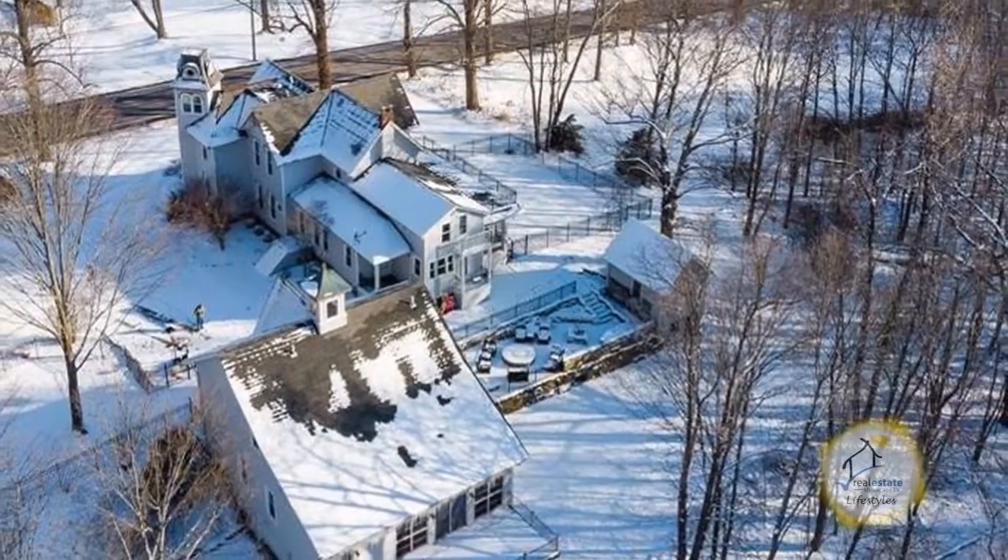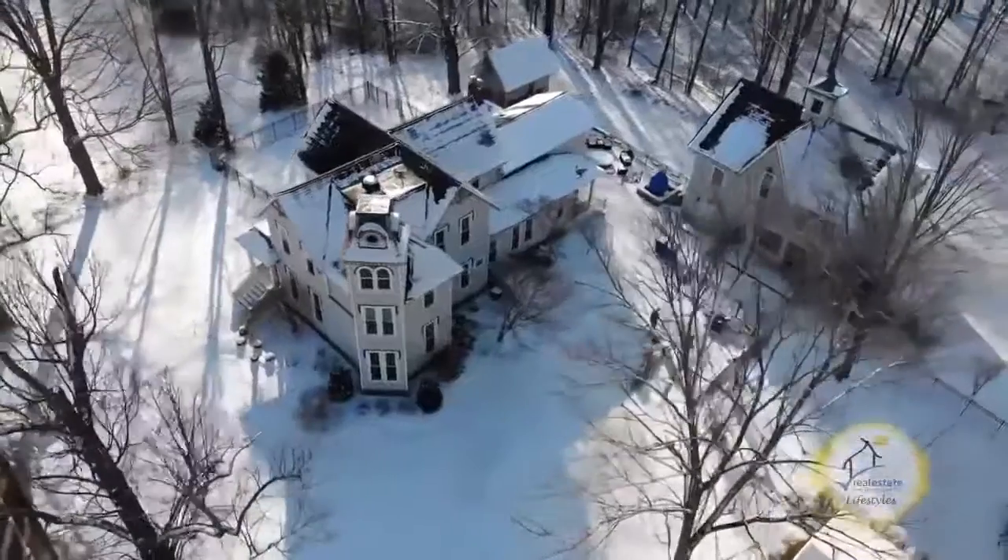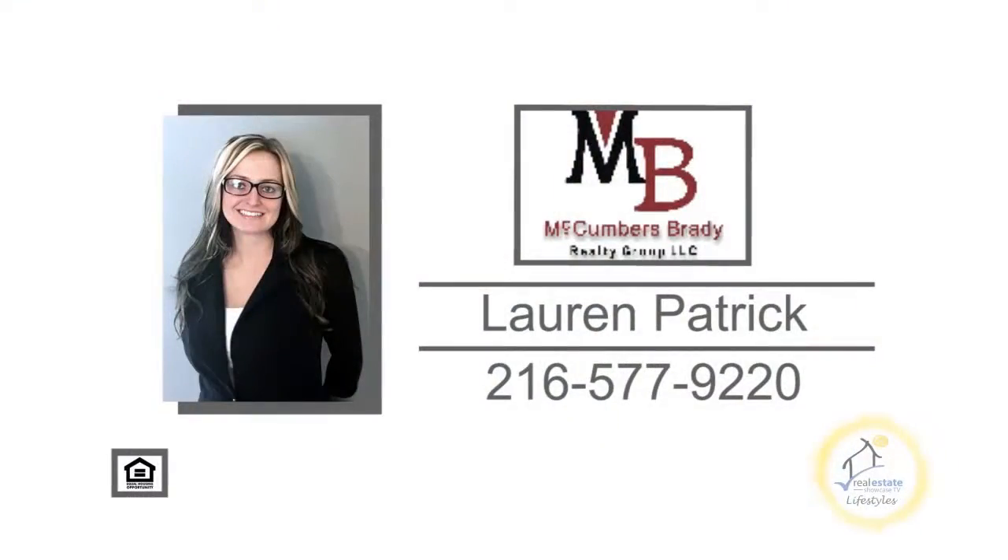The seller wants this home sold, so bring some offers. Open today from 2 to 4 p.m. For more details, contact Lauren Patrick.